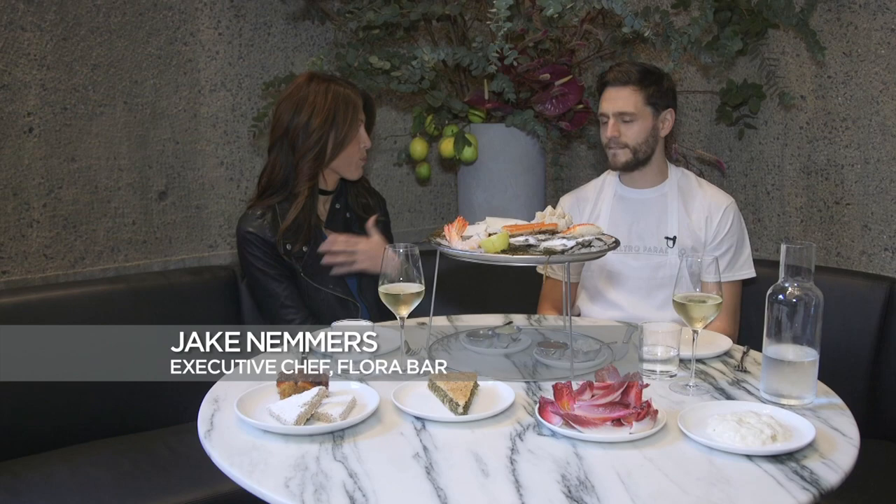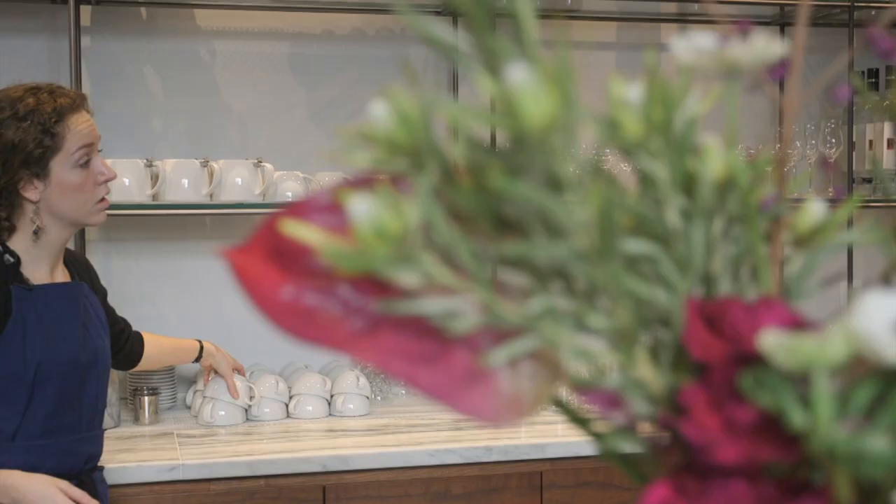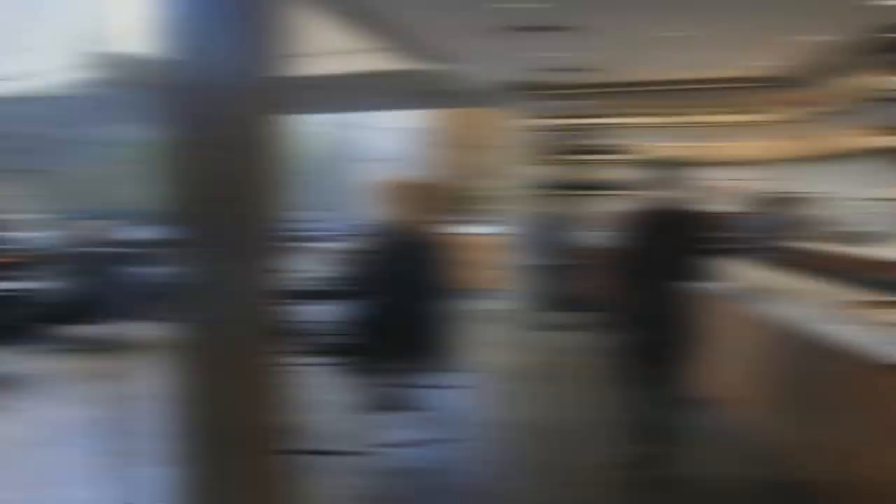Flora Coffee in the morning serves mostly baked goods and pastries, with a couple of sandwiches as well. You can even get a glass of wine or a beer.